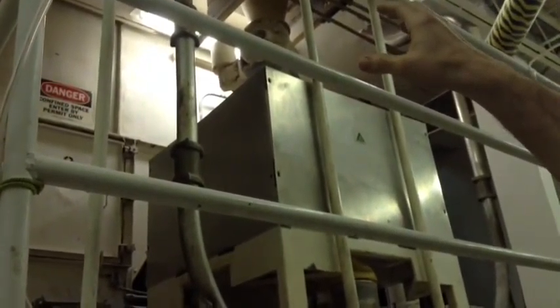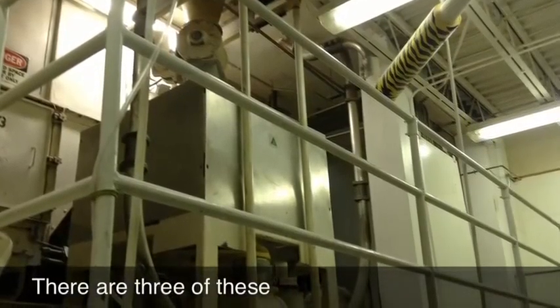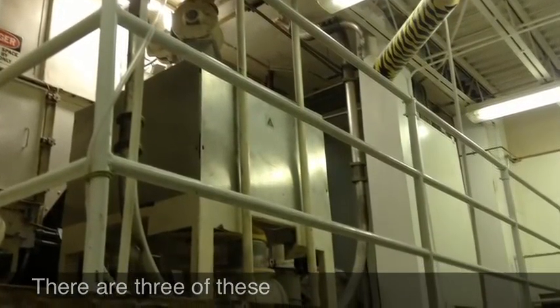How many of these twists do you make a day? Oh, very many. About 12 to 14 dozen. One of those bins holds 50,000 pounds of flour. We process between 45,000 and 50,000 pounds of flour a week through the bakery.